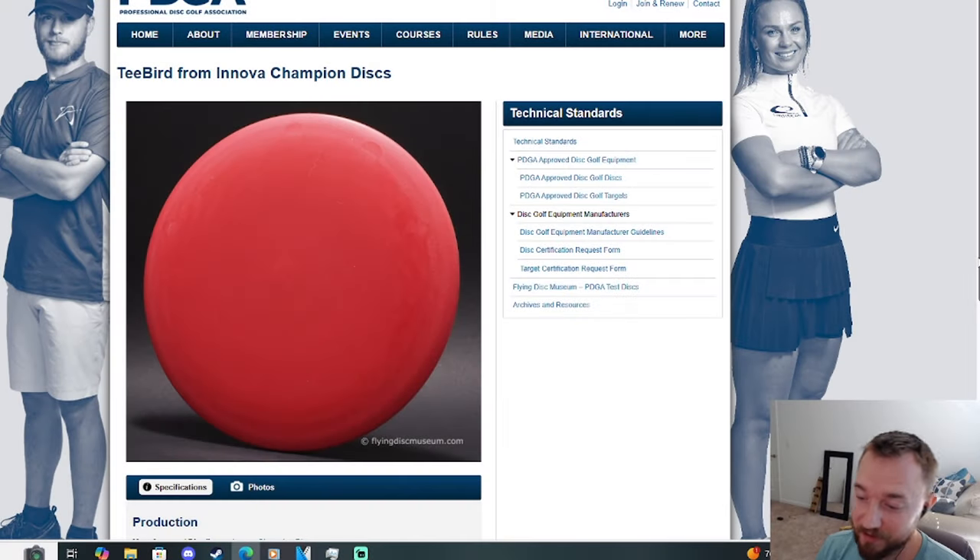The Innova T-Bird is unanimously known as potentially the best fairway driver ever made. With that super consistent and reliable flight combined with its really awesome distance potential, the T-Bird has found its way into many players' bags. Basically every disc golf manufacturer in this market space has come out with their own version of the T-Bird.